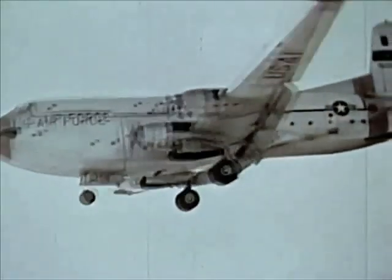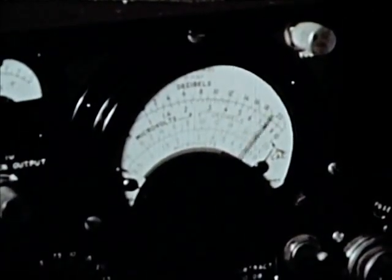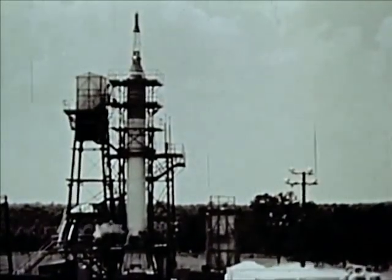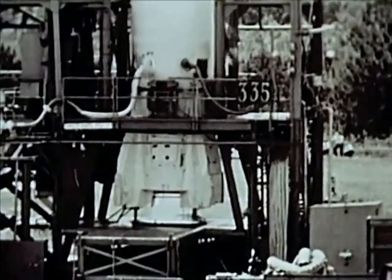The completed MR-1 spacecraft was airlifted to the Marshall Space Flight Center, where it received extensive compatibility tests with the MR-1 booster. In addition to the electrical and mechanical checks, a long series of tests was performed to preclude the possibility of radio frequency interference between the spacecraft and the booster systems. The booster-spacecraft combination underwent a simulated countdown, launch, and flight using the same checkout and firing panels used at Cape Canaveral for the actual launch. The Redstone booster for MR-1 was fitted with a test version of the spacecraft and static tested. Each booster is static fired before shipment to Cape Canaveral.